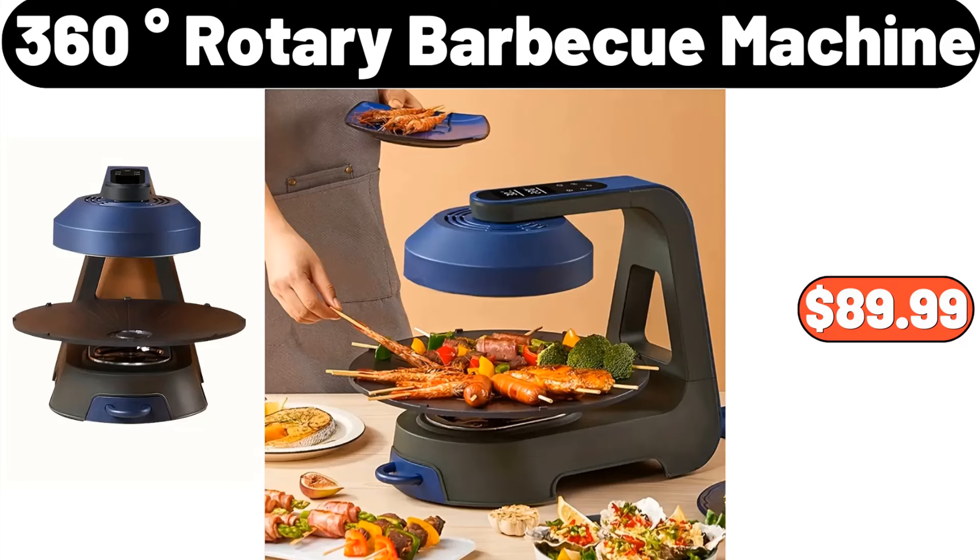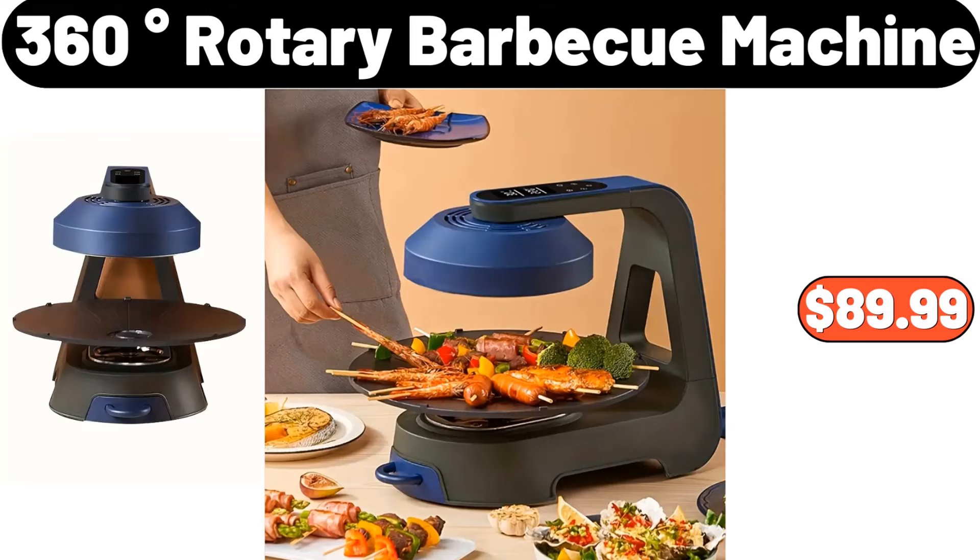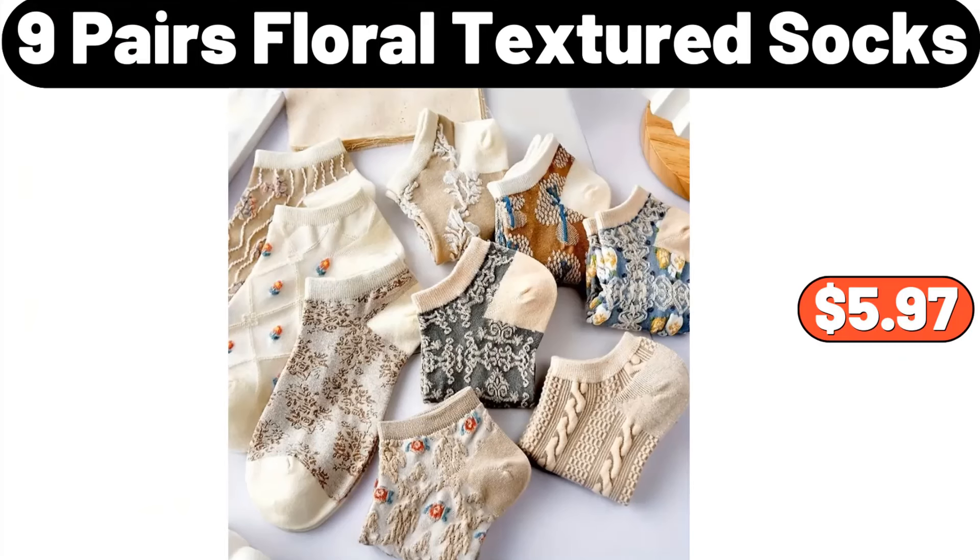360-degrees rotary barbecue machine, $89.99. 8-pcs plastic boxes set, $8.99. 9-pairs floral textured socks, $5.97.